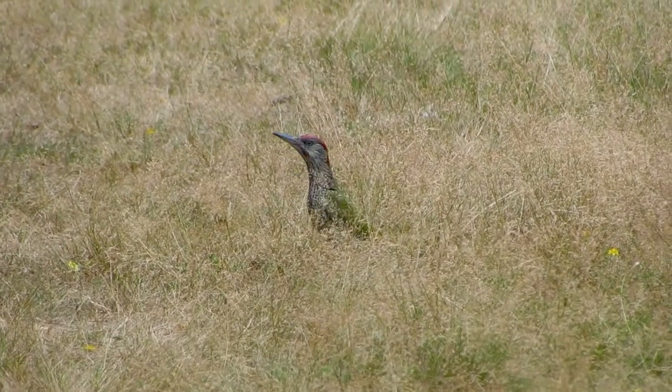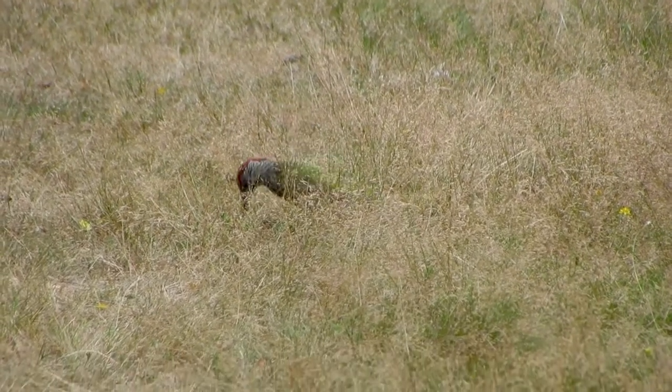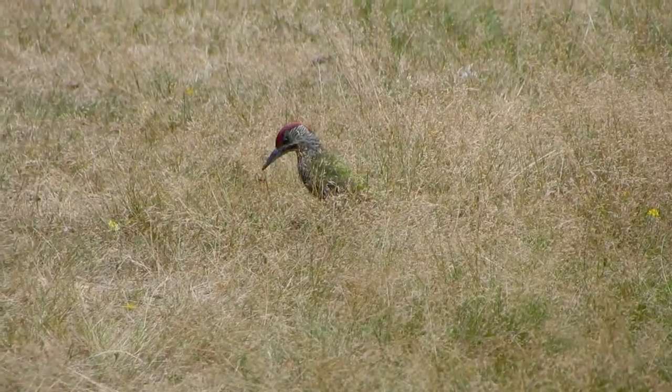The average lifespan is 5 years. The oldest known bird was 7 years, 4 months old.